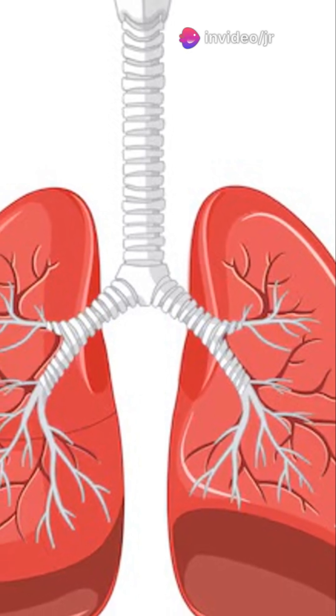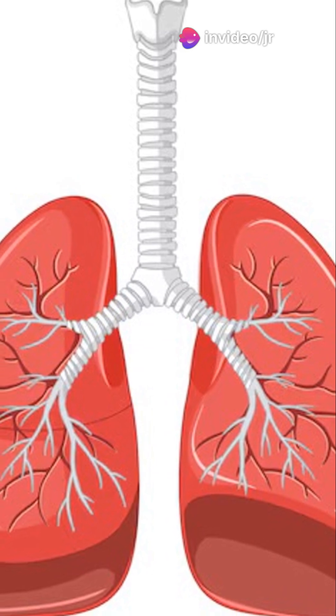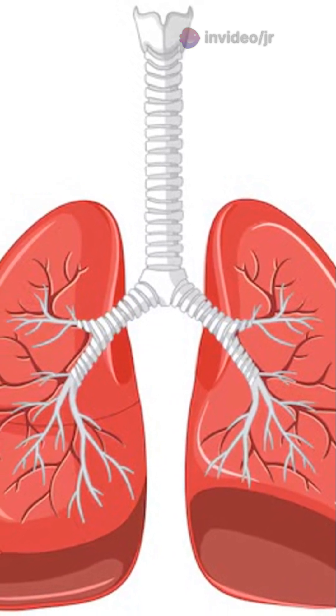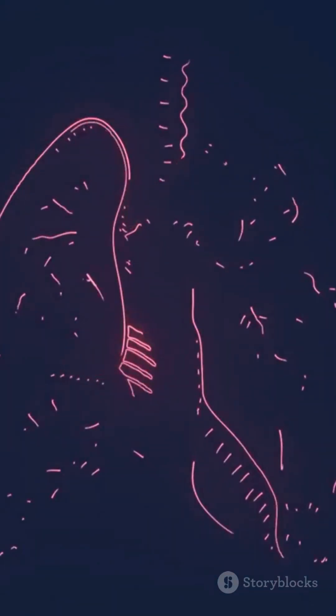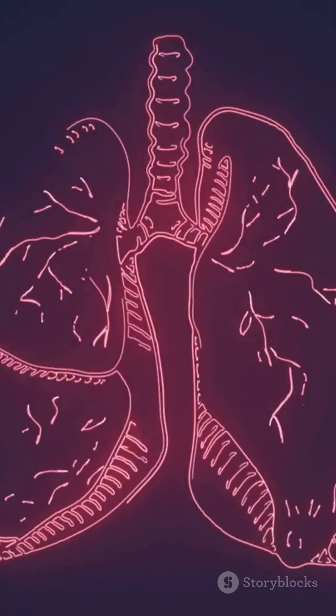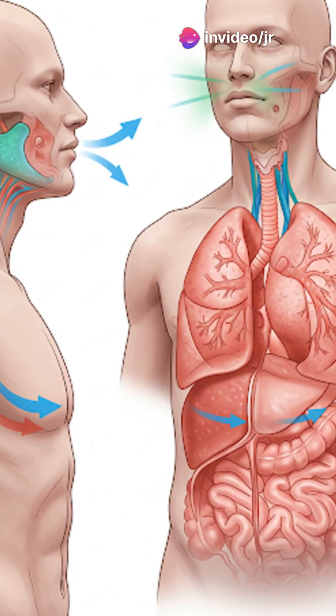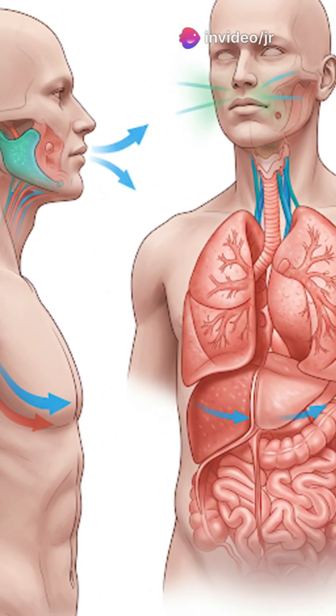Let's explore the breath of life. This process of inhaling and exhaling is known as respiration. It's an automatic function that happens without you even thinking about it. Your brain sends signals to your respiratory muscles telling them when to contract and relax, ensuring a continuous flow of air in and out of your lungs. This exchange of gases is essential for keeping your body functioning properly.